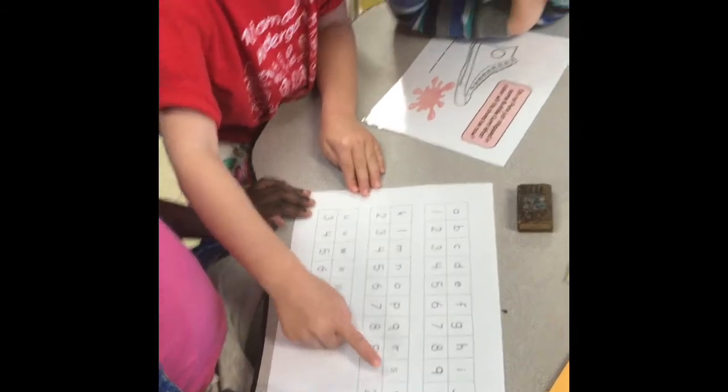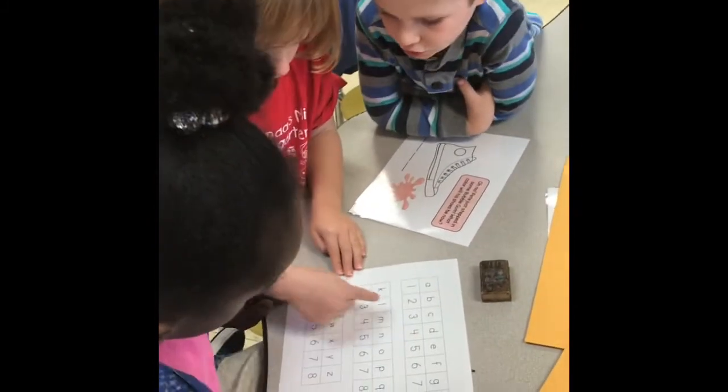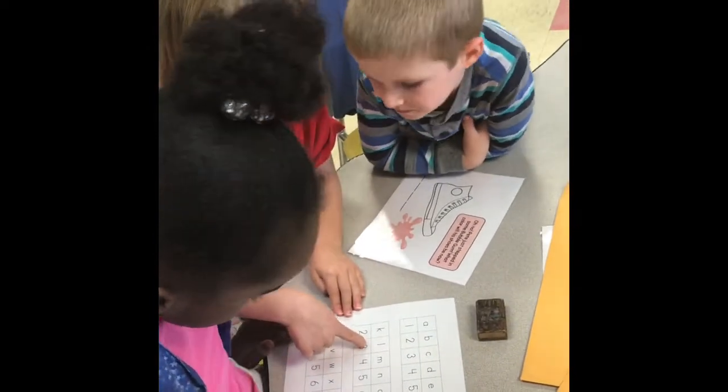This is the kind of high-level engagement we want our kids to show for all of their learning, but Breakout EDU makes it especially easy and fun to achieve. So what is Breakout?